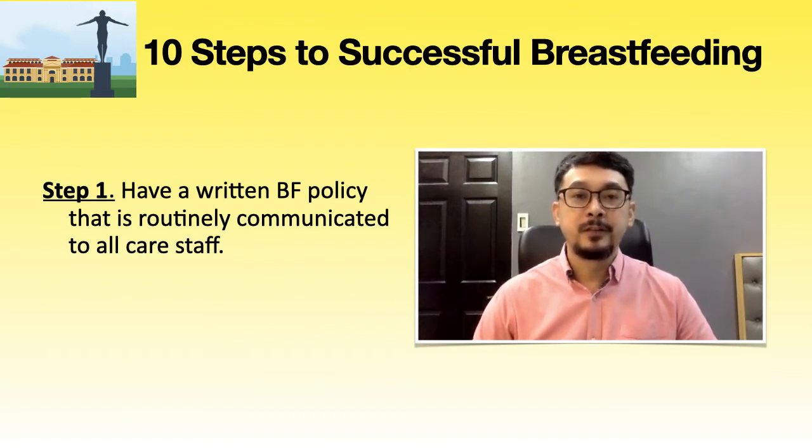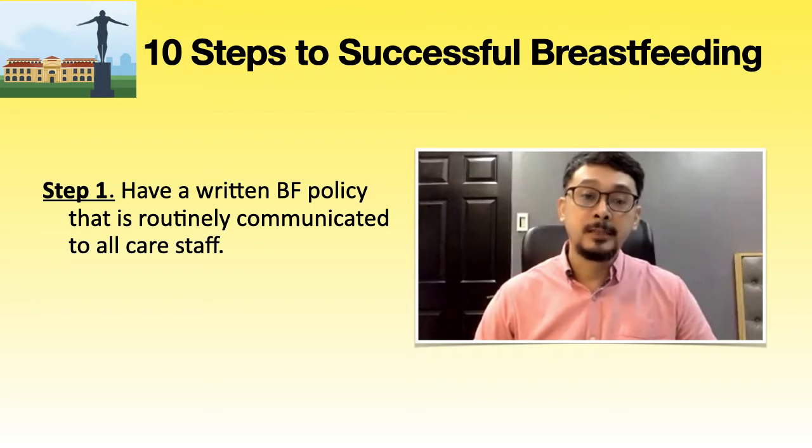Let's now discuss the implementation of 10 steps to successful breastfeeding at PGH. Step 1: have a written breastfeeding policy that is routinely communicated to all staff. The UP-PGH breastfeeding policy has been developed by the PGH breastfeeding committee and is routinely communicated to all health care staff. All staff involved in the care of mothers and newborns are expected to be familiar with this policy. The policy covers all 10 steps, as well as prohibiting free supplies of breast milk substitutes, bottles and teats, and promotional materials.